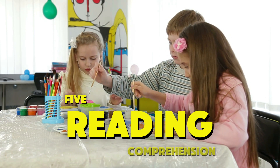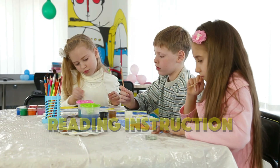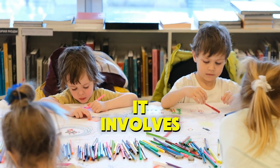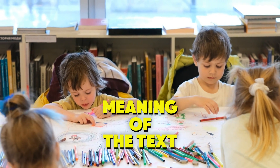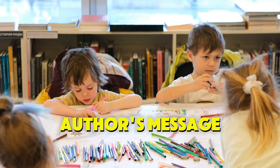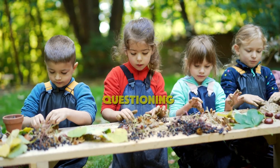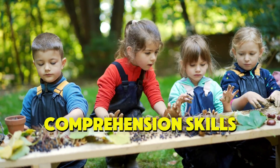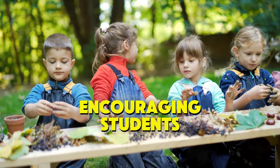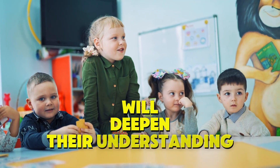5. Reading Comprehension: Reading comprehension is the ultimate goal of reading instruction. It involves understanding the meaning of the text, making connections, and interpreting the author's message. In the classroom, use strategies like summarization, questioning, and prediction to support students' comprehension skills. Encouraging students to discuss and reflect on what they've read will deepen their understanding.